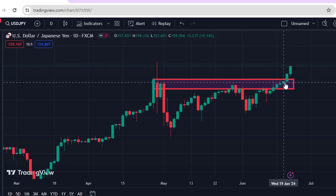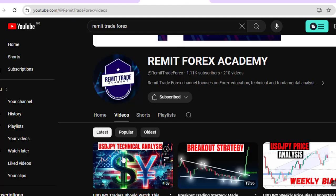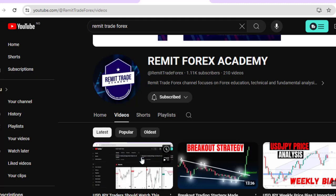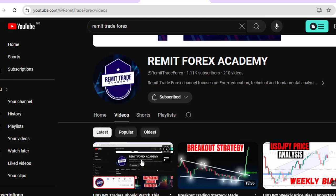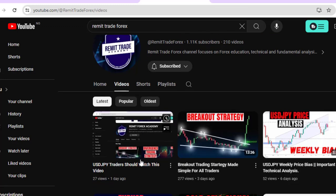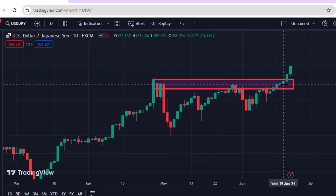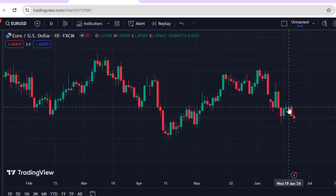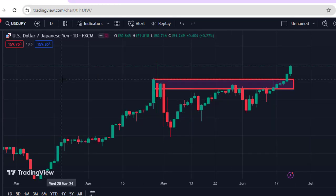USDJPY is performing as expected to the upside. If you watch the video I did recently on this channel where I talk about looking for buy opportunities and never selling USDJPY, that is exactly what we are seeing right now. The market is pumping hard to the upside, and if you look at EURUSD, the market moved down but not as aggressively as on USDJPY, because right now JPY is weak.